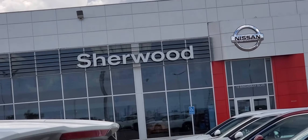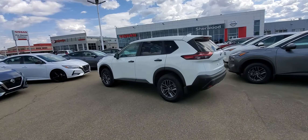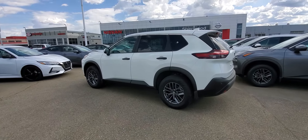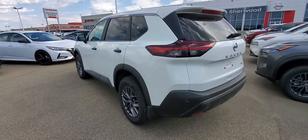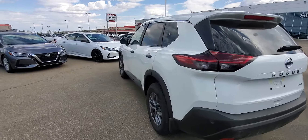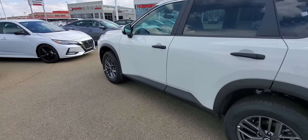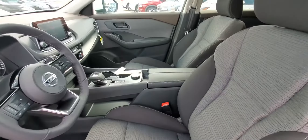Peter at Sherwood Nissan here, going to show you a quick look at the new 2021 Nissan Rogue S all-wheel drive. This is the one you inquired about — a fully redesigned vehicle, beautiful inside and out. Here's a quick look inside.